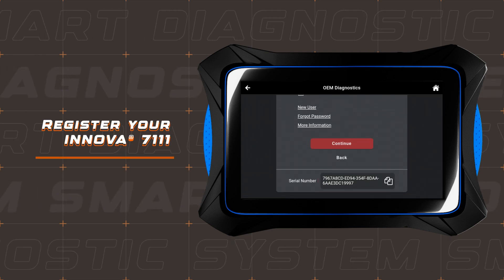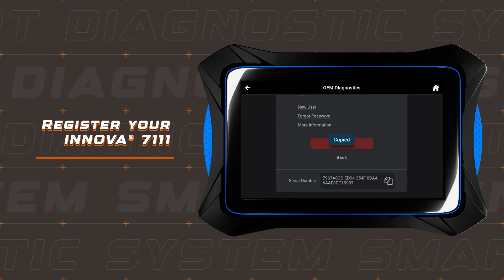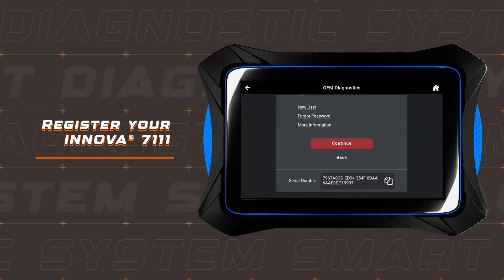Before you register your tool, double-check its serial number located right below the login section. We recommend copying it and pasting it to avoid any mistakes.